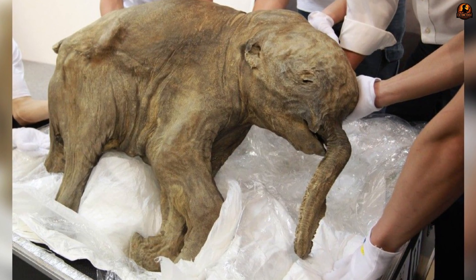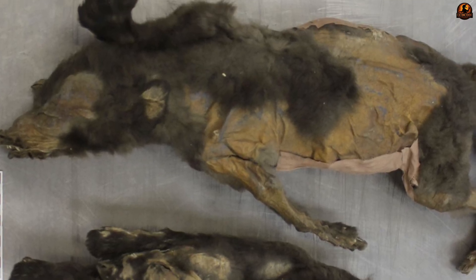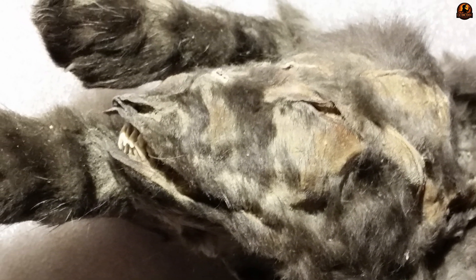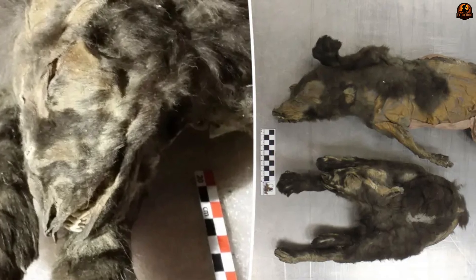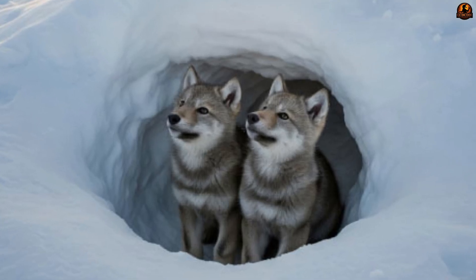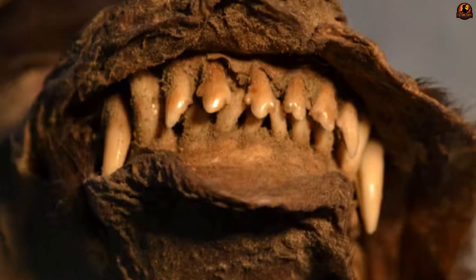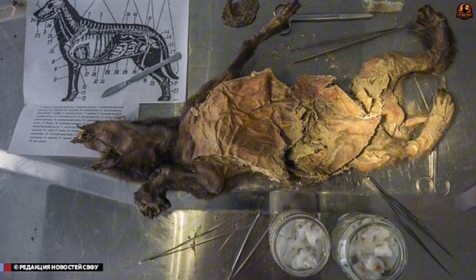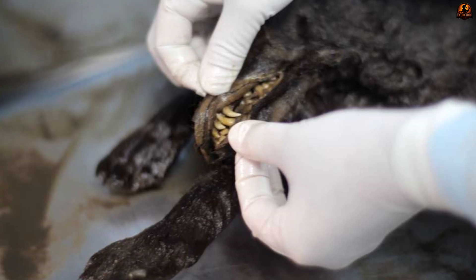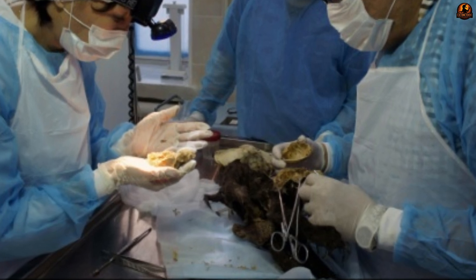While colossal specimens like mammoths attract attention, the discovery of the Tumat puppy holds particular importance because it lies right at a historical intersection for humanity: the domestication of dogs. Two puppy individuals were found in Siberia, and the best preserved one, the Tumat puppy, is dated to approximately 12,450 years old. This specimen has an astonishing level of preservation — completely frozen in permafrost, intact with its brain, heart and stomach. This phenomenal preservation has provided scientists with an unprecedented biological and genetic material treasure trove.